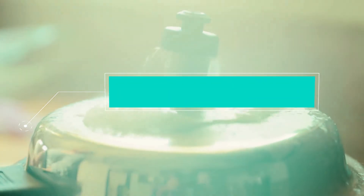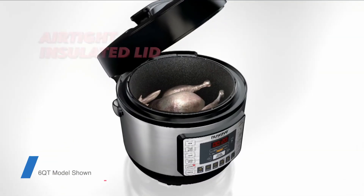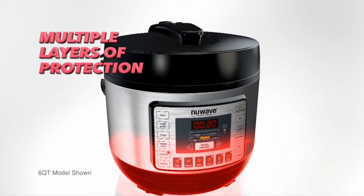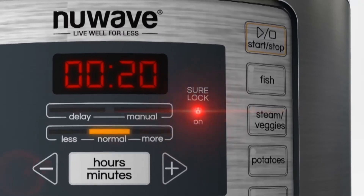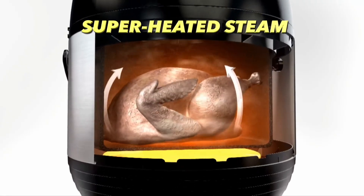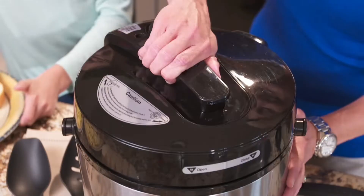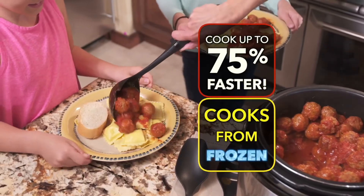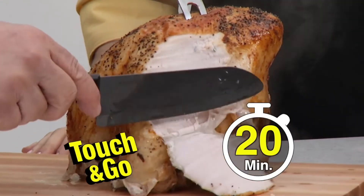Best Electric Pressure Cooker: New Wave Nutri-Pot Digital Pressure Cooker. With New Wave's electric multi-cooker, you simply plug it in, add food to the non-stick inner pot, and select the appropriate settings. When your food is ready, the timer will go off and you can choose between releasing the pressure naturally or manually. If you don't get to it immediately, New Wave has an automatic keep warm function so your food won't get cold.